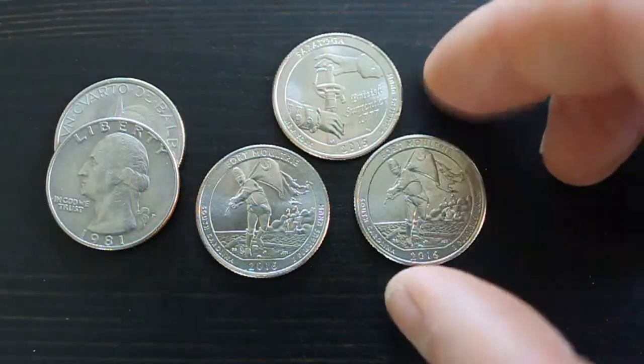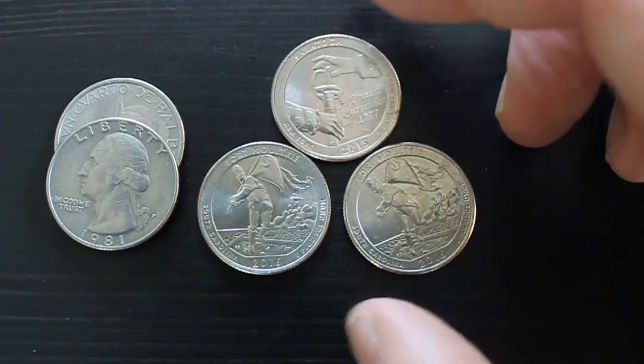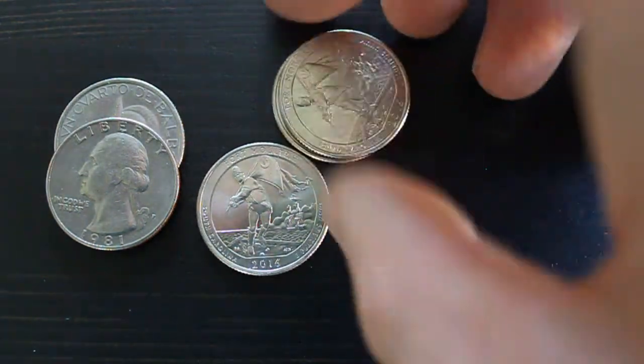I had my quarters down there thinking they were safe, but there was a little open slit and they all fell into it — the rental car, a Kia Sportage, now has about $1.25 sitting in it.